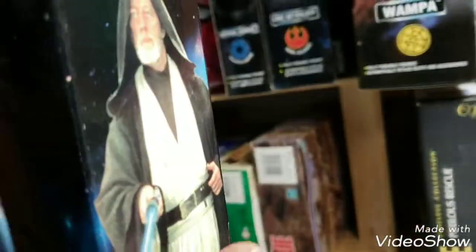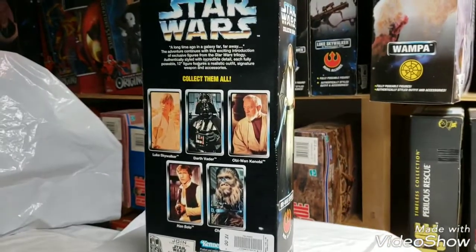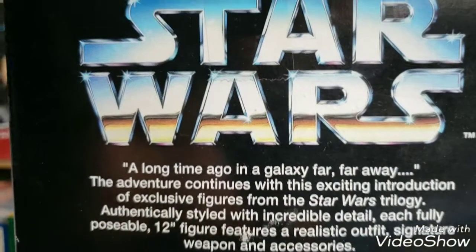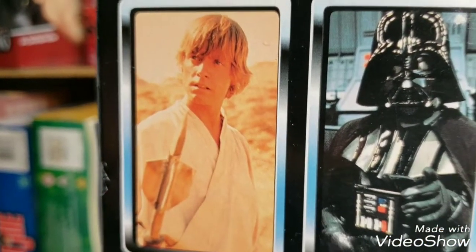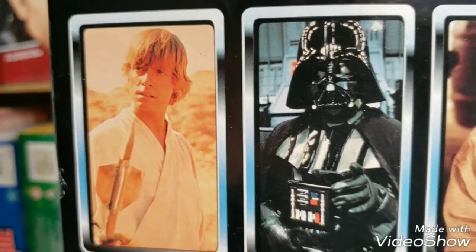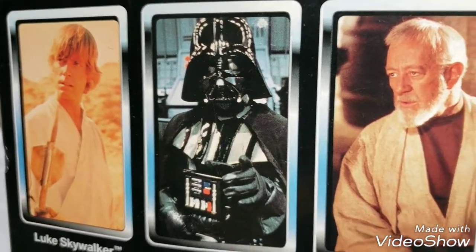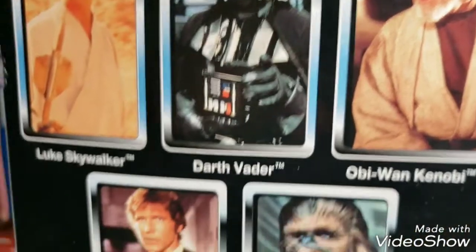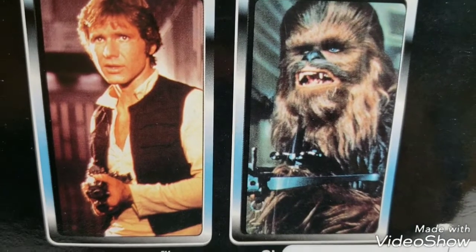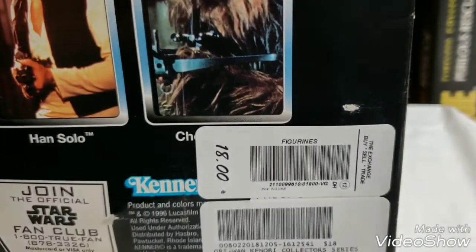If anybody owns these guys — and these figures have been out for a while — let's turn this around. On the back, you can collect them all. You can pause the video if you want to get some good reading in. There's Luke Skywalker, there's Darth Vader — and I'm definitely looking for Darth Vader; you've got to have him. There's Obi-Wan Kenobi. 'Help me, Obi-Wan Kenobi, you're my only hope' — classic line. There's Han Solo; we have a Han Solo but not in an individual box. And there's Chewbacca.